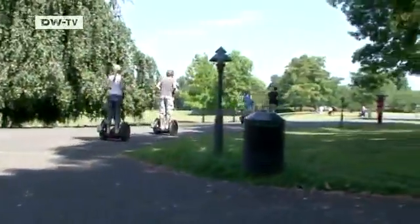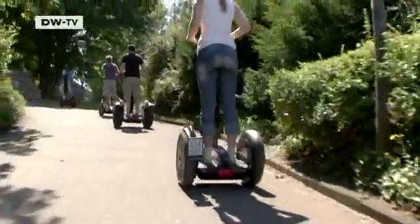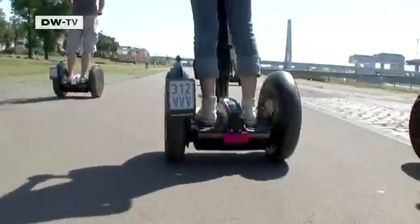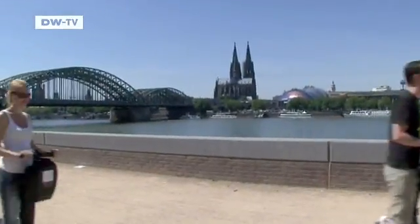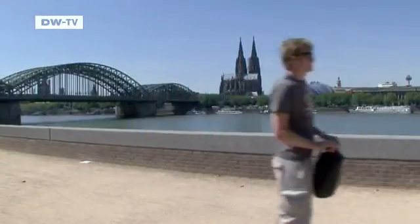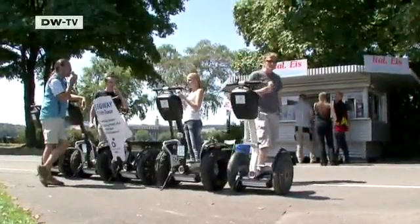Segways are used in the U.S. for patrolling airports and train stations. Office workers likewise find them a handy way of getting to work cheaply and quickly. But most Segways are used for leisure purposes. Special city tours are proving popular because they can go places inaccessible to buses or cars.